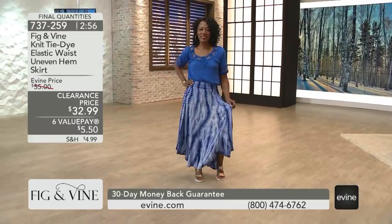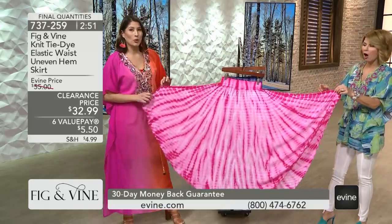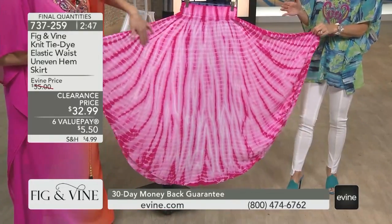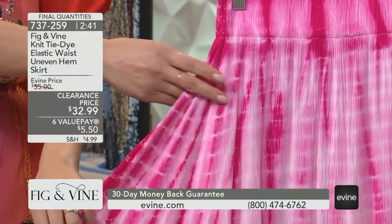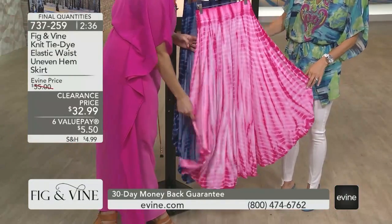That beach bonfire dance party — I am here for it. Look at the material. Isn't that incredible? All that for $32.99. Gorgeous. This is fuchsia done in a really pretty tie-dye. Tie-dye is such a hot trend right now, and we did it in a really elongating way — very linear in how we did it.